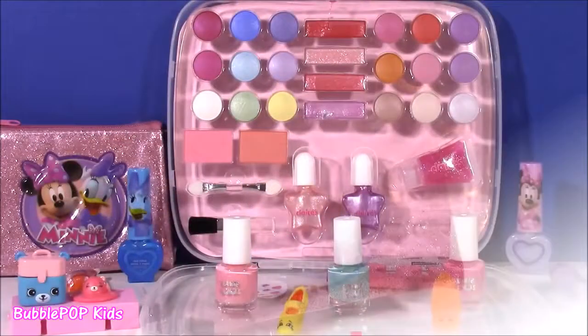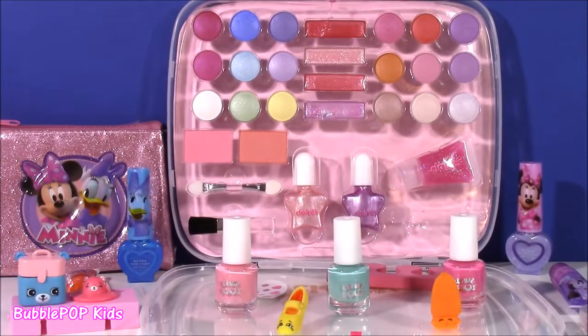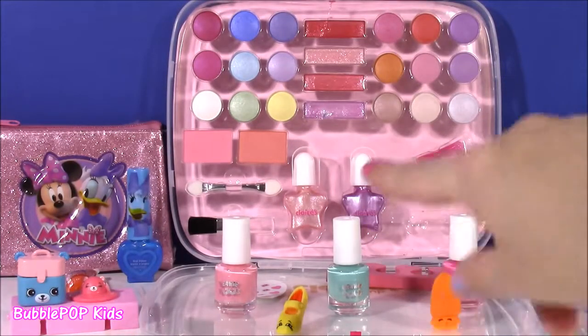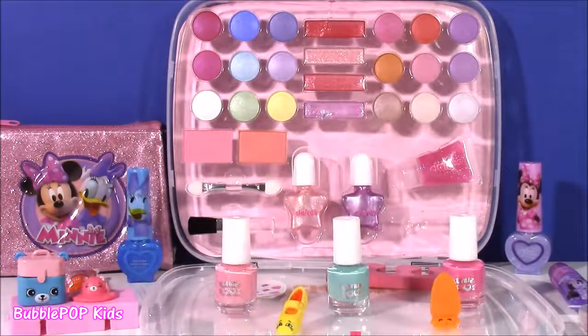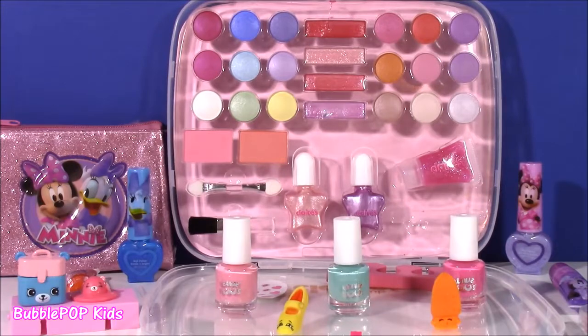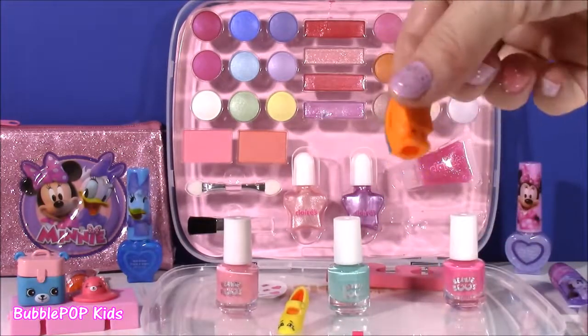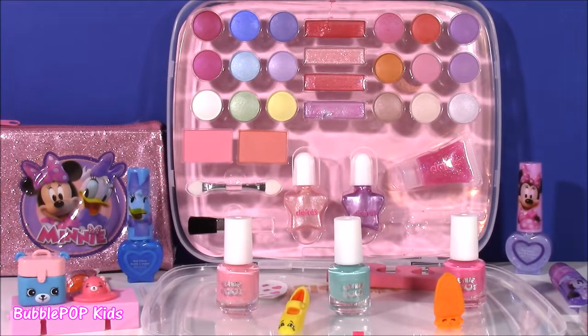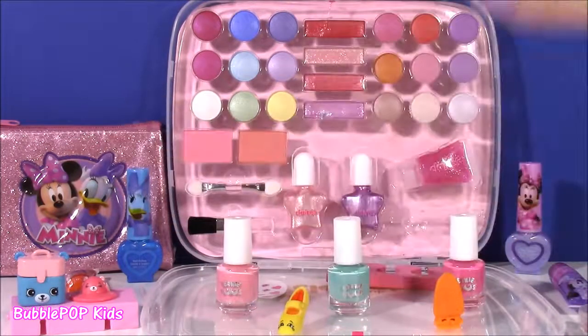That was a lot of makeup and we did it — we looked at all of these sets. My favorite was the Claire's one, just because it was so big and had so many things. I love those little Beanie Boos nail polishes, just wish they were a little bigger. The mini case was so cute, and those nail polishes and lip gloss. The only thing I really didn't like were these fake Shopkins — I don't even know where they came from. We are going to have so many more fun videos coming up on the show. This is Bubble Pop Kids — you can click this big red subscribe button here and subscribe to our channel. Have a great day, bye!